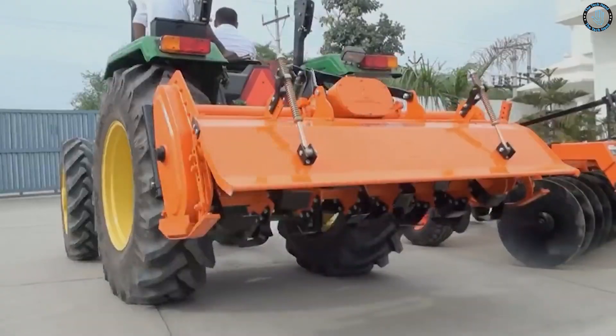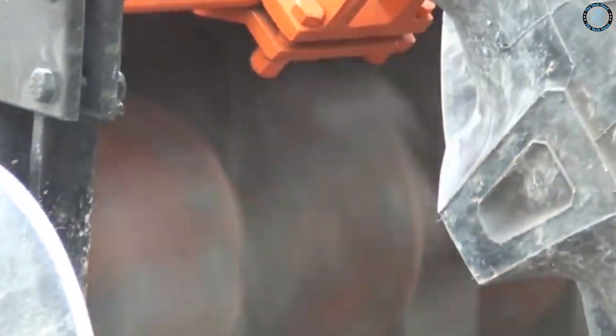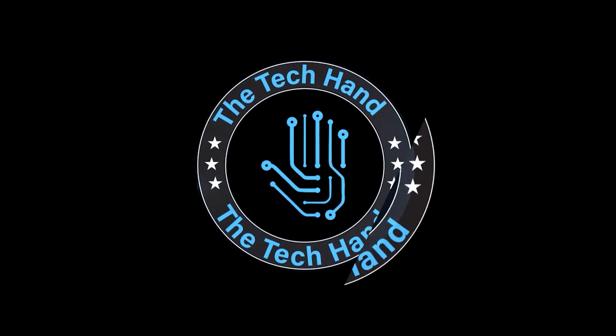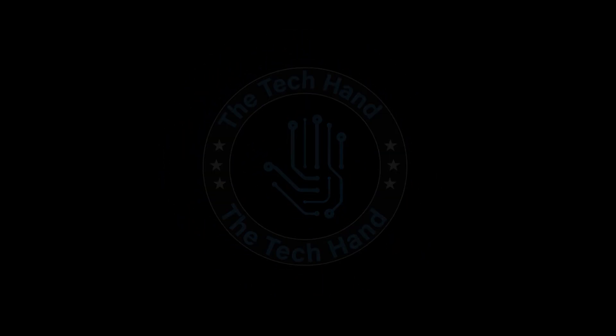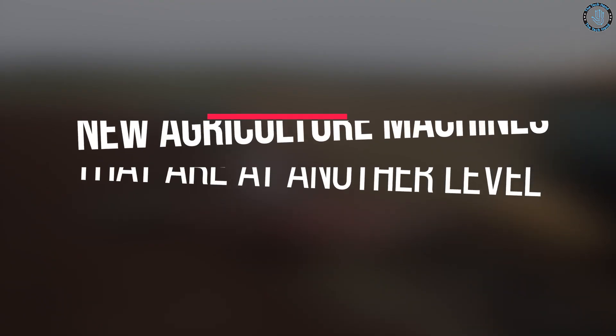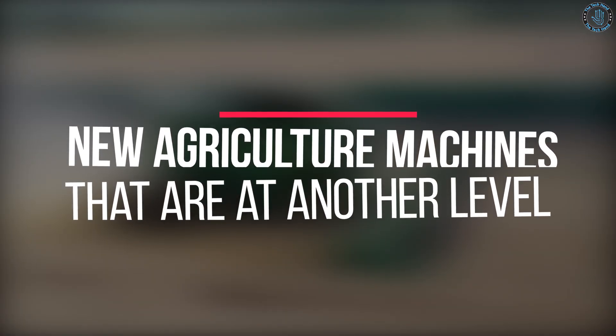Amazing new agriculture machines that are at another level. Hello, welcome to The Tech Hand. There are many different types of agriculture machines in the world. In today's video, we will look at some amazing new agriculture machines that are at another level.